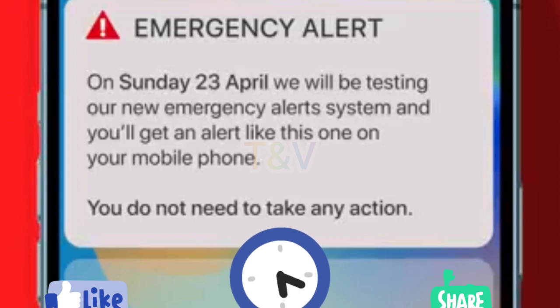Emergency Alerts is a UK government service that will warn you if there's a danger to life nearby. In an emergency, your mobile phone or tablet will receive an alert with advice about how to stay safe. The government does not need to know your phone number or location to send you an alert.